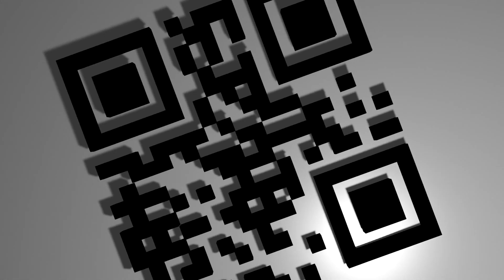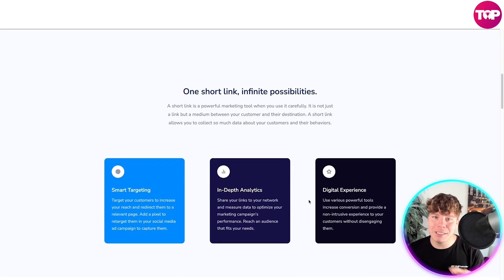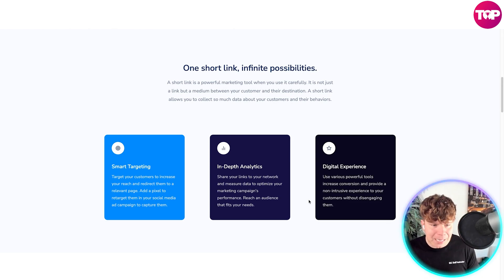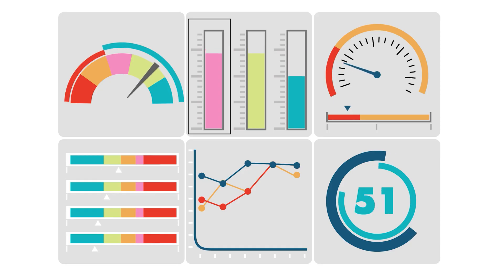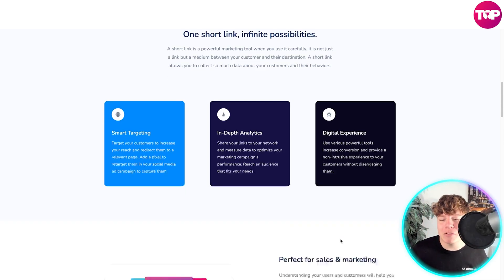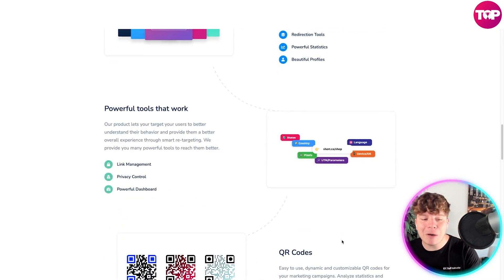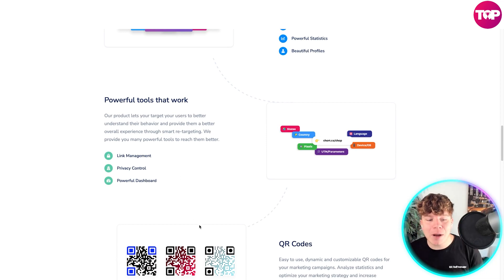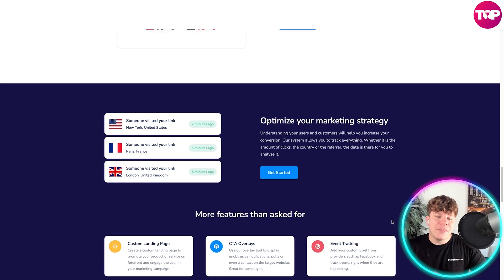You can even send a QR code that people can scan. This transforms your link management - it's more than just a free URL shortener. It has advanced QR code features and complete link-in-bio solutions with infinite possibilities. Smart targeting lets you increase your reach and redirect customers to a relevant page. In-depth analysis lets you share links to your network, measure data, and optimize your marketing campaigns using various power tools. It's perfect for sales and marketing with powerful statistics, beautiful profiles, privacy controls, private dashboards, and fully customizable QR codes.